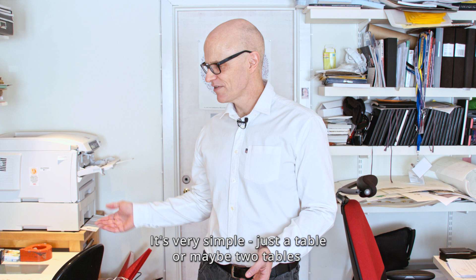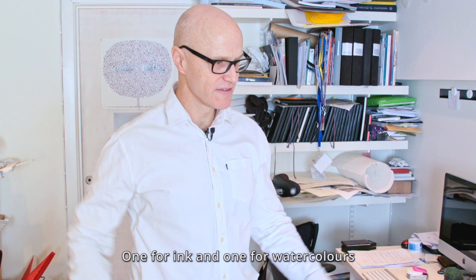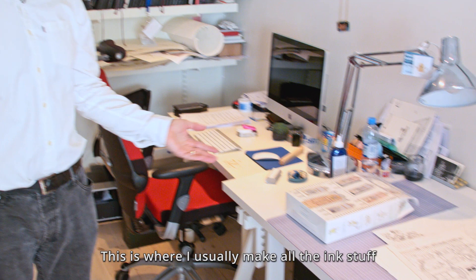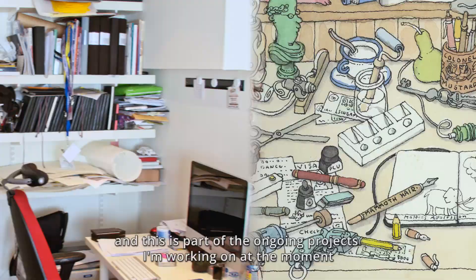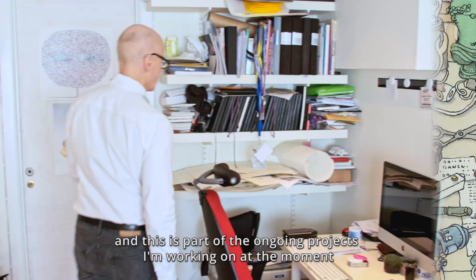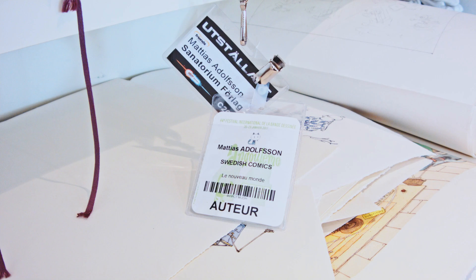It's very simple, just a table or maybe two tables — one for ink and one for watercolors. This is where I usually make all the ink stuff. It's usually much more untidy. And this is part of the ongoing projects I'm working on at the moment, so it's just a big pile.